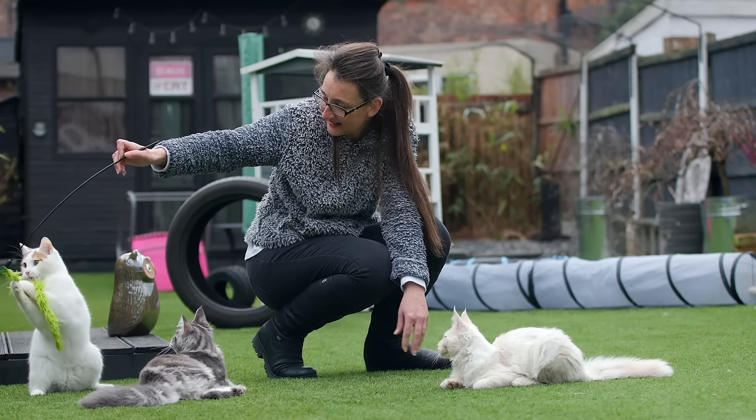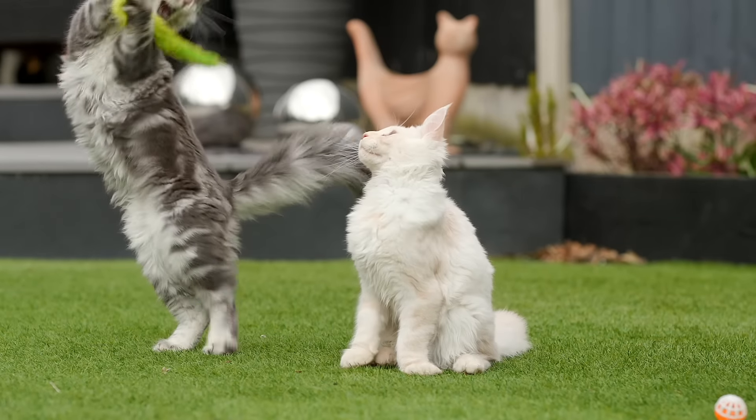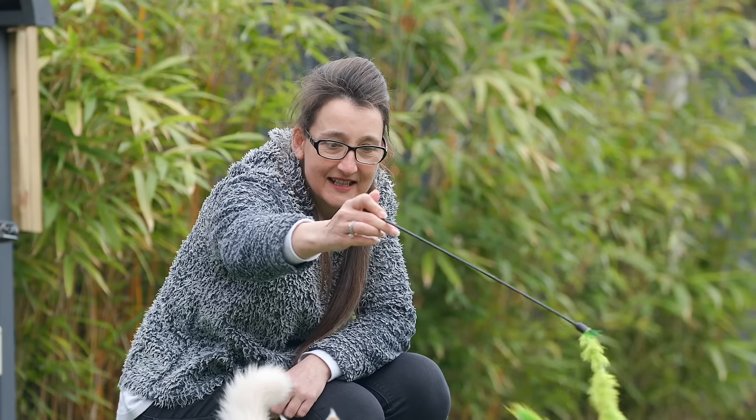I would recommend Protector Pet fencing because it means the cats can go outside in the garden but still remain in a safe environment.